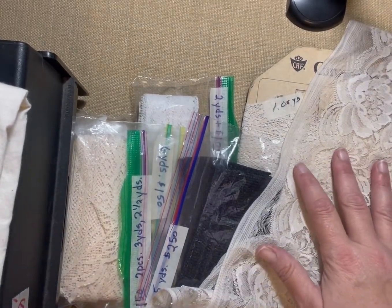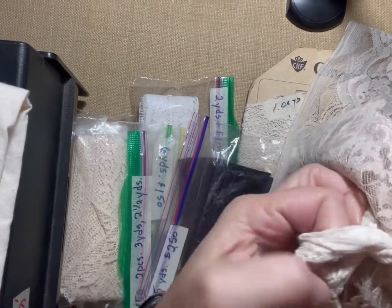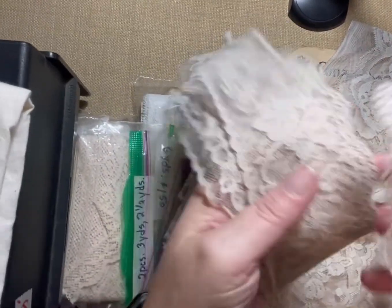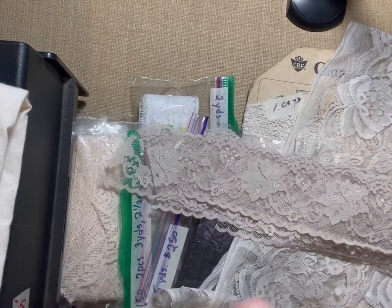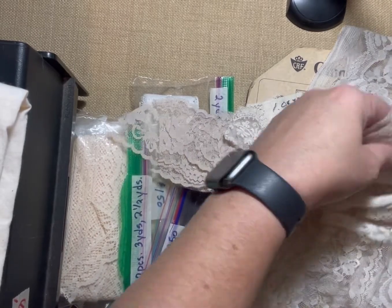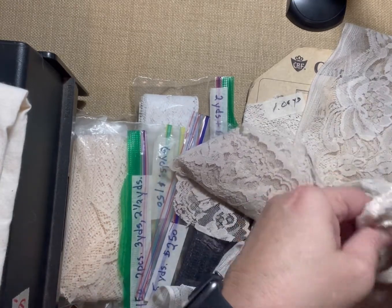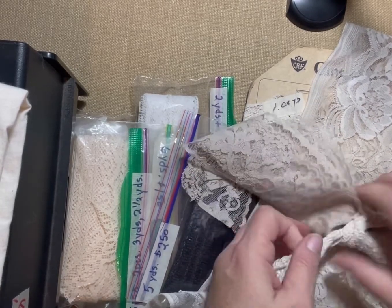They also had this for a quarter — it was wrapped up and I had a feeling it was just pieces, which is exactly what it is: just pieces of fabric. We could use those for anything — journals, snippets, whatever — for a quarter. Not bad at all.